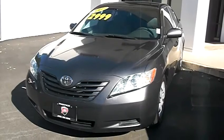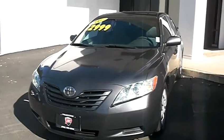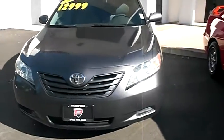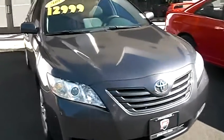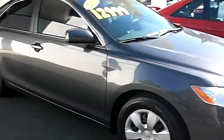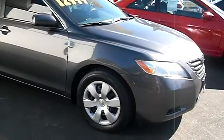Isn't it nice? It's the perfect color — not too dark, not too light. It is a Toyota. I'm trying to walk around so you guys can get a good view of it.